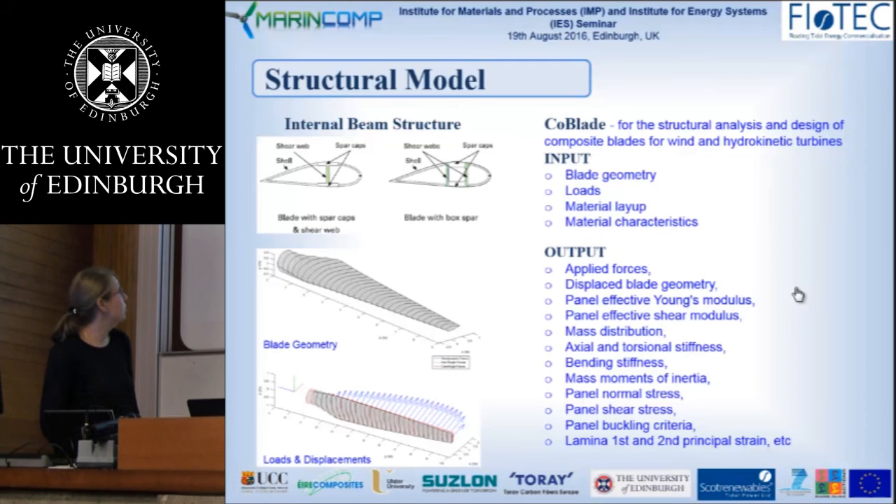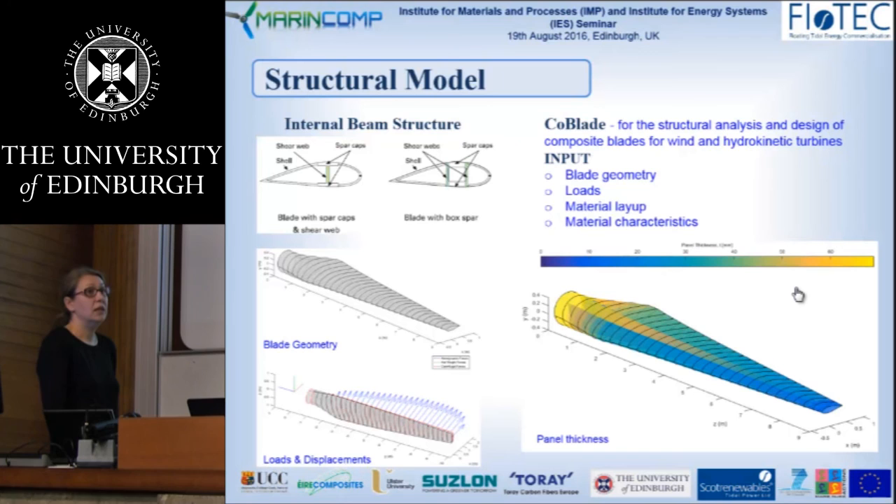These are some of the outputs, and I will show how they look in practice. Once the model is set up, it can be modified very quickly and runs in a few seconds. Changing ply thicknesses, rearranging web positions, or testing different loading combinations can all be done very fast. This example shows the output of panel thicknesses in millimeters.